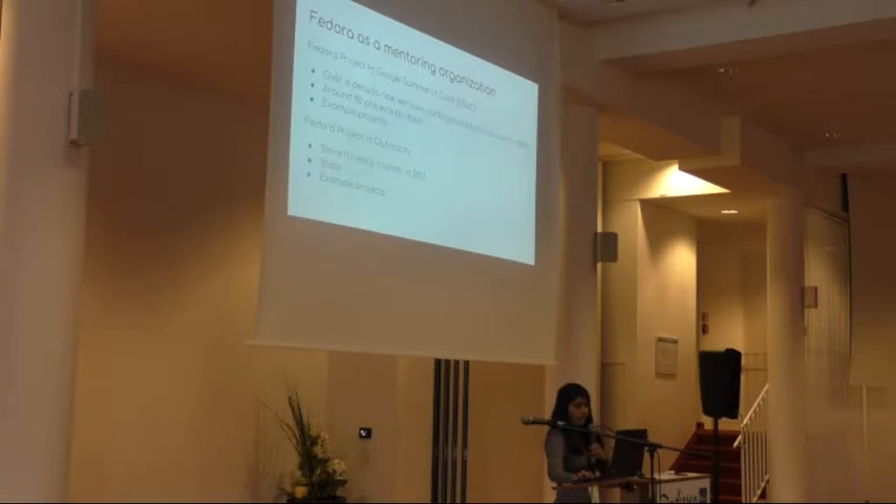Fedora has participated in Google Summer of Code since its first round in 2005, so it's been more than 13 years, and we have had around 80 projects to date. All projects are programming projects. Over this summer, students worked on projects ranging from NLS, containers, GONU, and the Fedora happiness packets project.